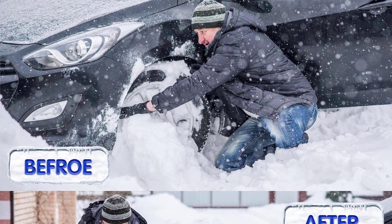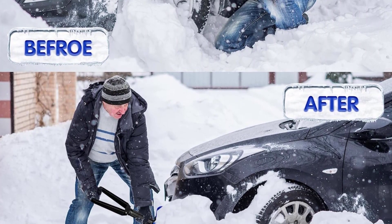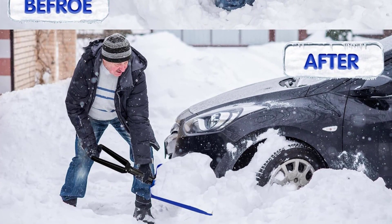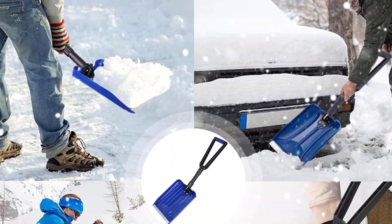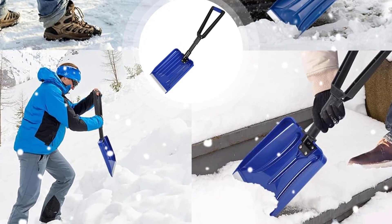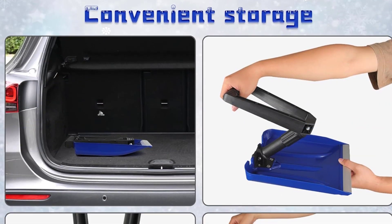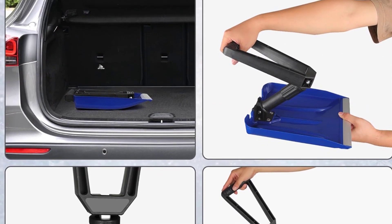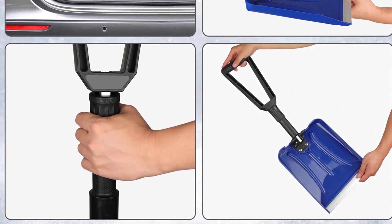The adjustable handle can be set in three positions — folding, vertical, or horizontal — offering flexibility for various tasks such as clearing snow from vehicles or pathways. Its unique design allows the handle to lock at a near 90-degree angle, facilitating snow removal from tight spaces like under cars. Whether you're facing heavy snowfall or light flurries, the ORI Anteol S Folding Snow Shovel is an essential companion for winter adventures.